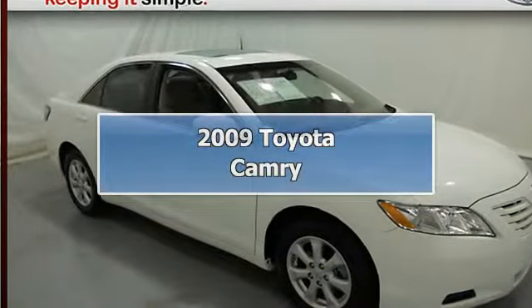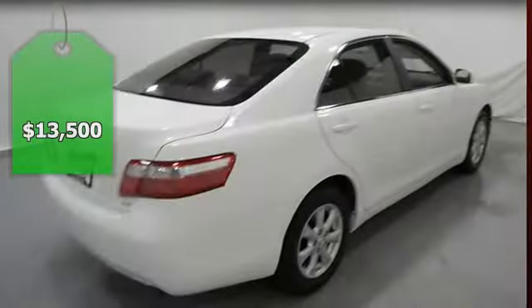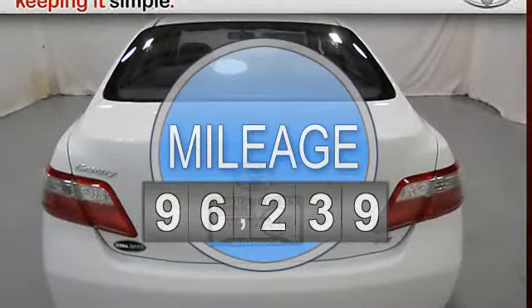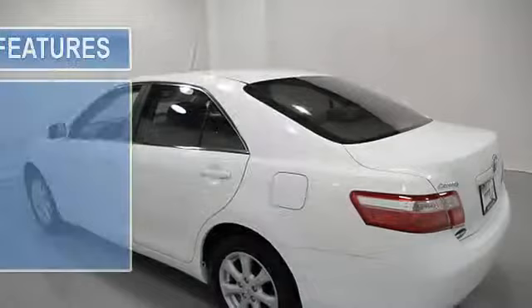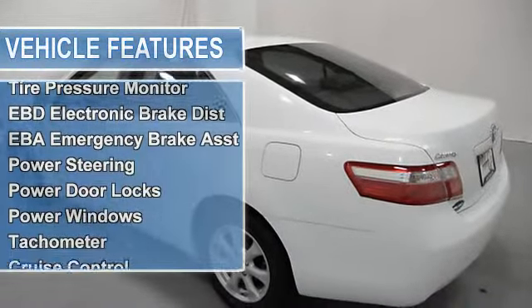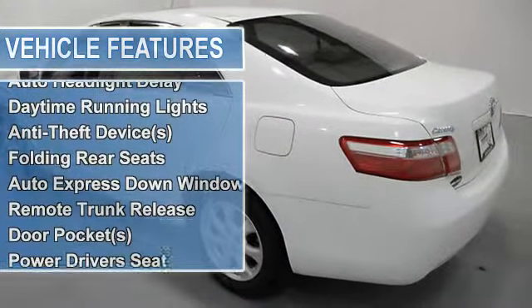2009 Toyota Camry 4 Dr. Sedan. This vehicle features the following equipment: automatic, 4 cylinder, multi-function steering wheel, airbag deactivation, emergency trunk release, rear bench seat, air conditioning, vanity mirrors, side impact door beams, tire pressure monitor, EBD electronic brake distribution, EBA emergency brake assist.